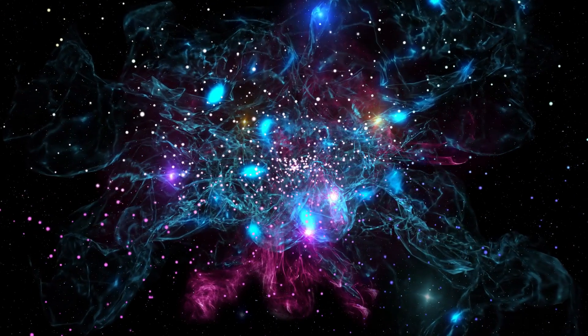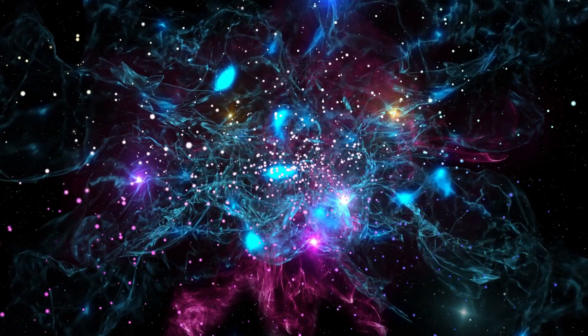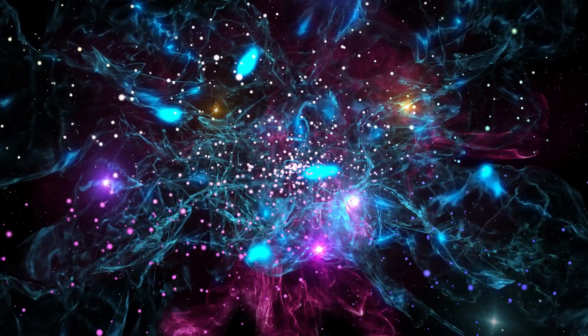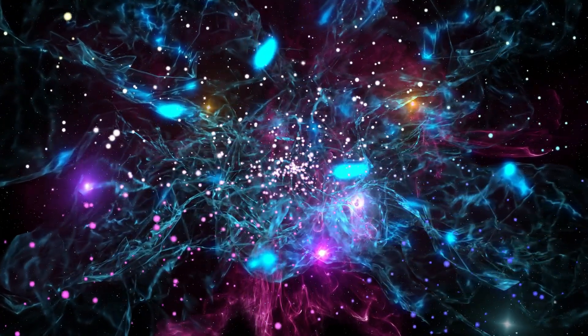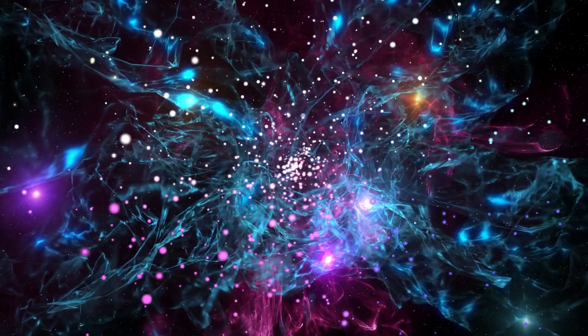The Ring Nebula is a well-known planetary nebula found in the constellation Lyra and is visible throughout the summer. It formed when a dying star blasted much of its substance into space, producing a variety of patterns and glowing rings and wispy clouds that seemed to ripple outwards.